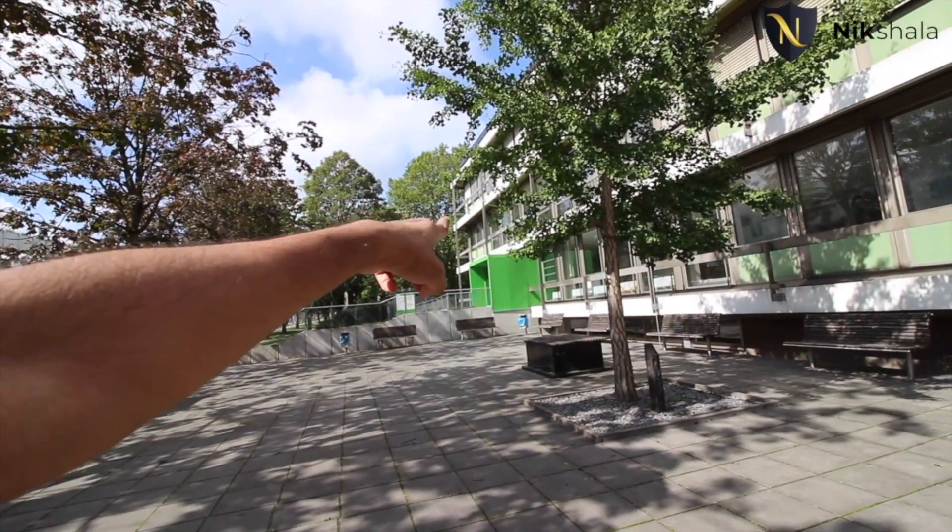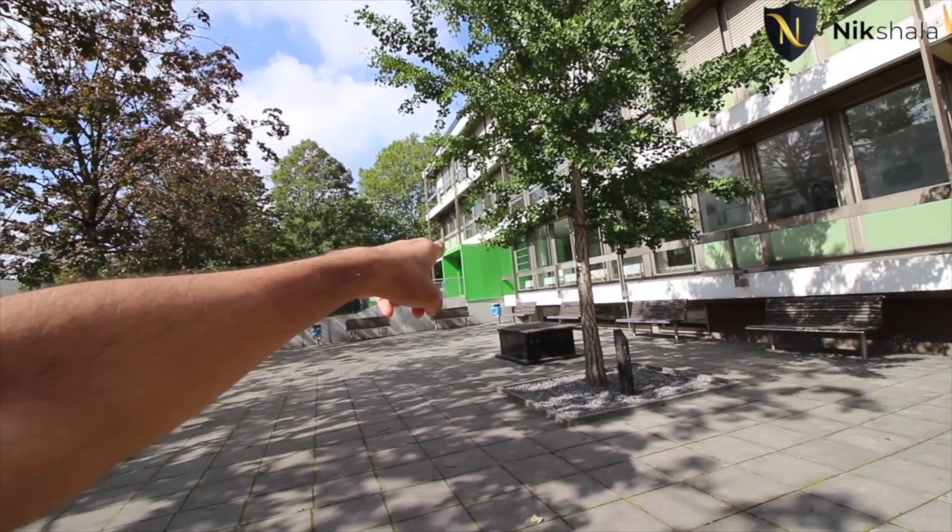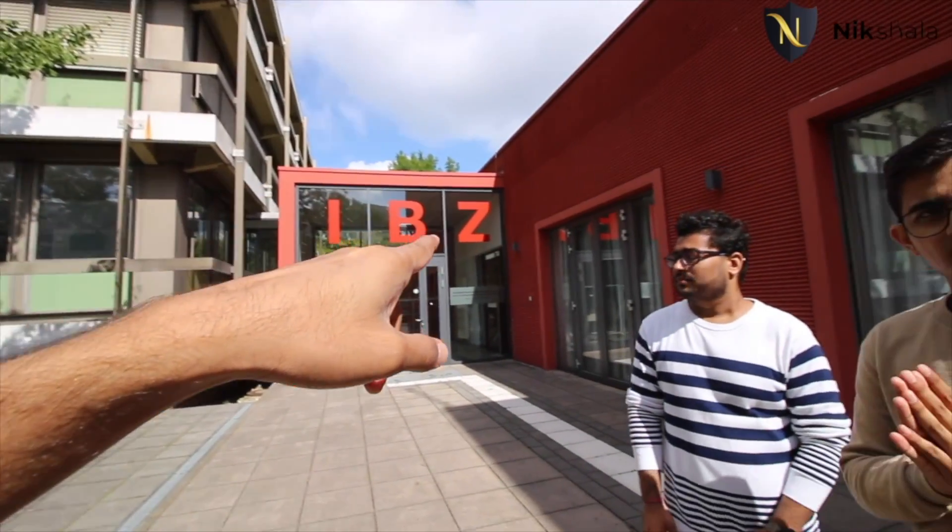Right next to the international office is the IBZ building — a large hall. Both Preet and Mitesh had their welcome week orientation here, where the university explained its history and ran programs including dancing. It's purely an event hall — no classroom sessions — and it also hosts Erasmus programs.